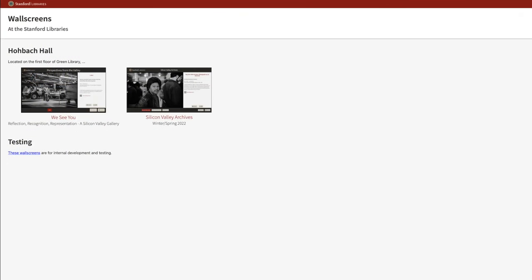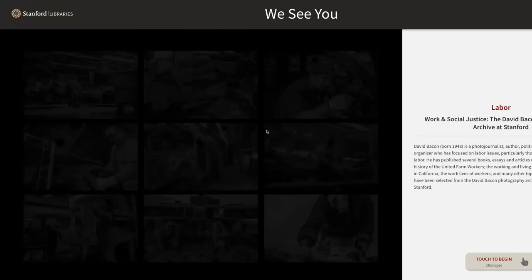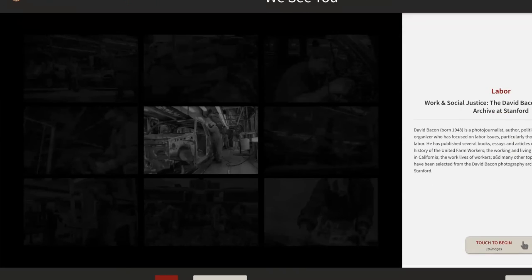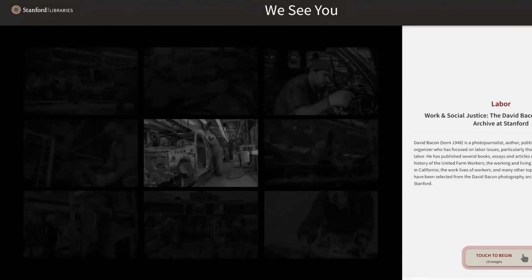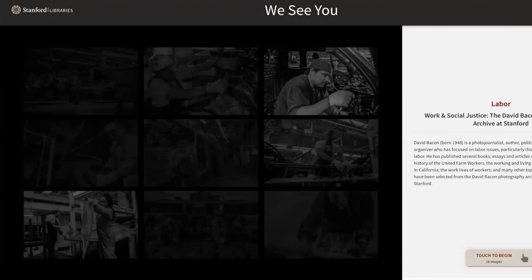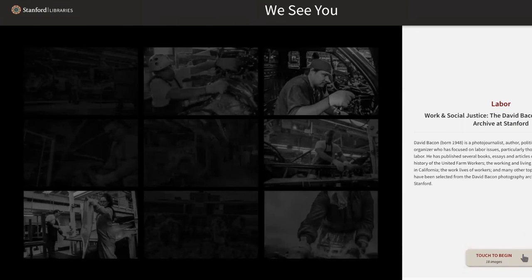This sprint we also added the ability to support multiple wall screens. You can see here we've started adding content for the second Hoback Hall wall screen entitled 'We See You, Reflection, Recognition, Representation.' The curatorial content is being finalized for this experience — you can see the work of photographer David Bacon featured here — and we'll be seeing more experiences added to this wall screen in the coming weeks.